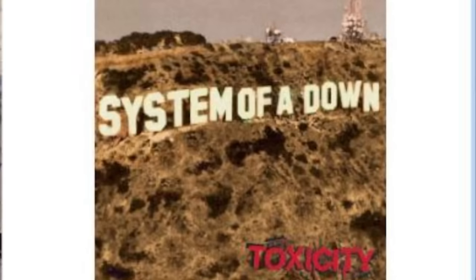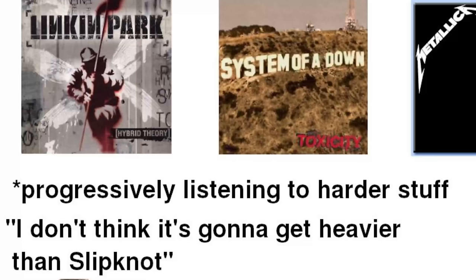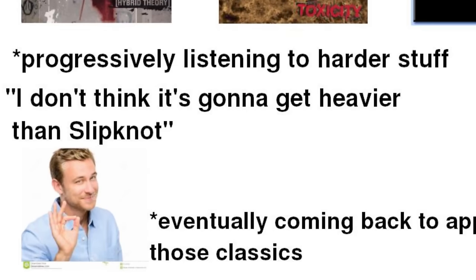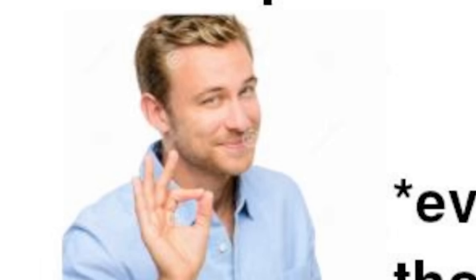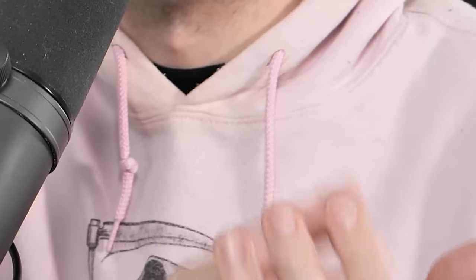The getting into metal starter pack: instant classics — Hybrid Theory, Toxicity, System of a Down, Metallica — all the essentials. Progressively listening to harder stuff, thinking it won't get heavier than Slipknot — we had no idea. Eventually coming back to appreciate those classics. That's a good one, actually — I'll give that a clap. That's probably the most accurate starter pack of the day.